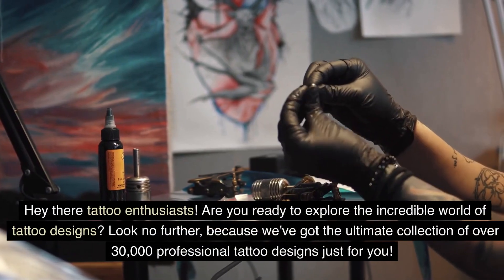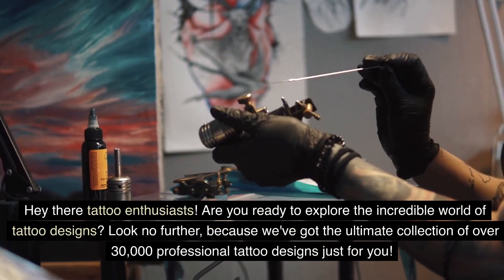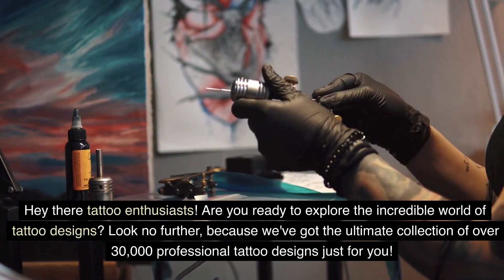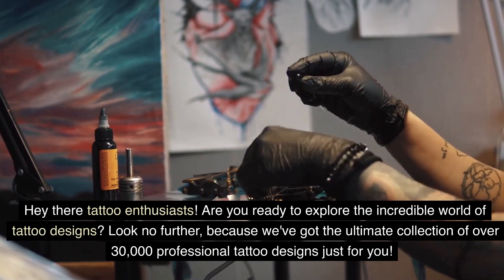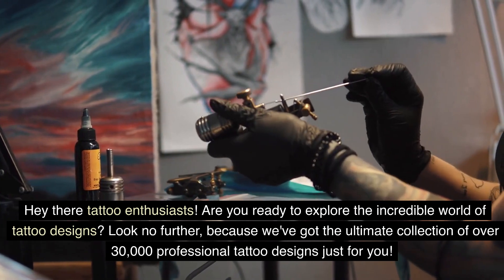Hey there tattoo enthusiasts! Are you ready to explore the incredible world of tattoo designs? Look no further, because we've got the ultimate collection of over 30,000 professional tattoo designs just for you.